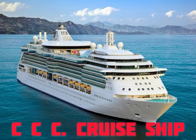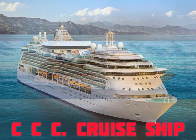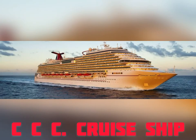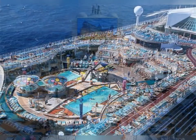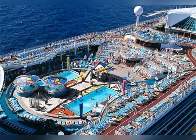This is a very big and beautiful ship. This is also called a cruise ship. This is like a floating hotel. It has swimming pools, restaurants where we can eat different foods, and shopping centers. There are so many people on this ship.